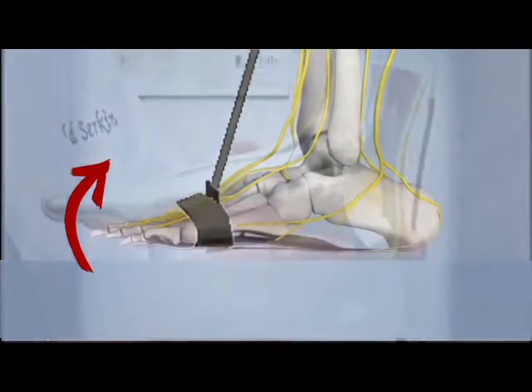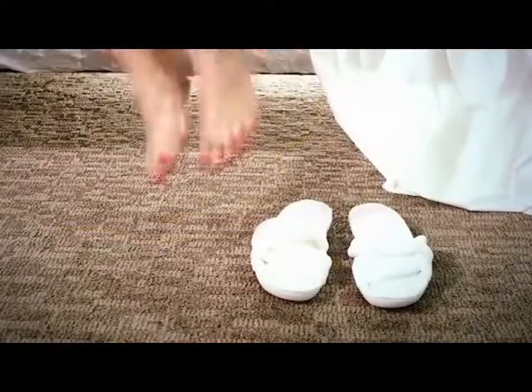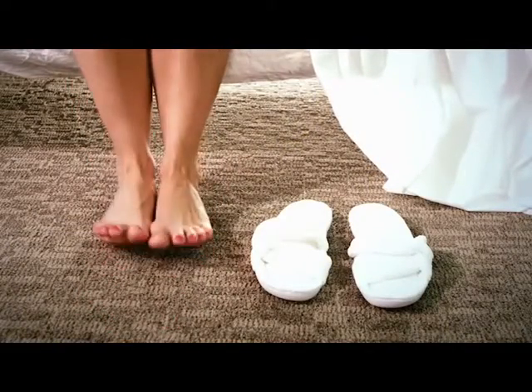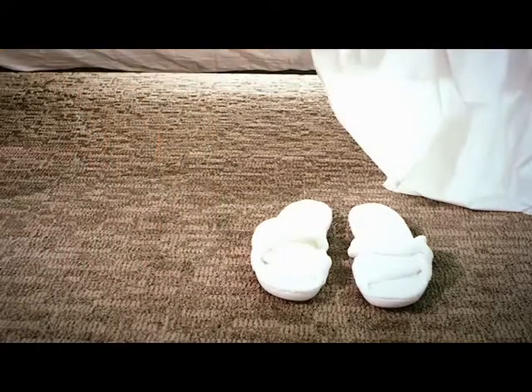It elevates your foot, which gently stretches the fibers below, and that keeps you from having pain in the morning. Best of all, when you wear the Stretch Away Plantar Fasciitis Night Brace each time you sleep, your plantar fasciitis will eventually disappear altogether.